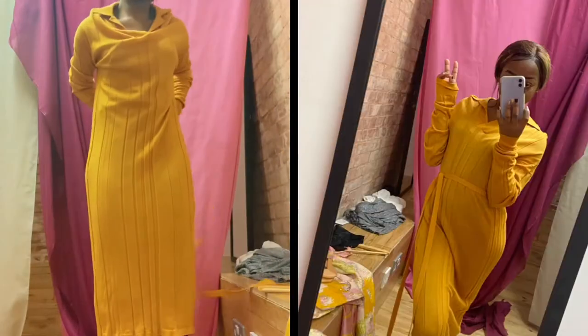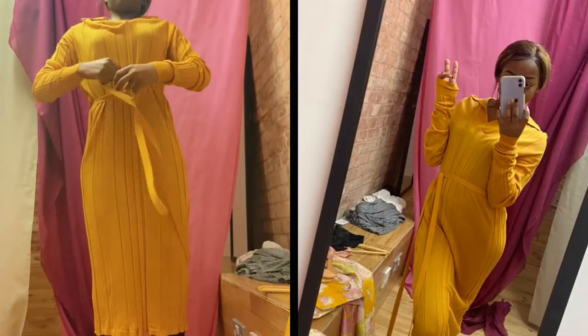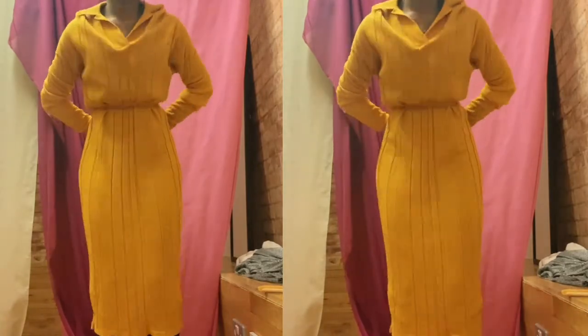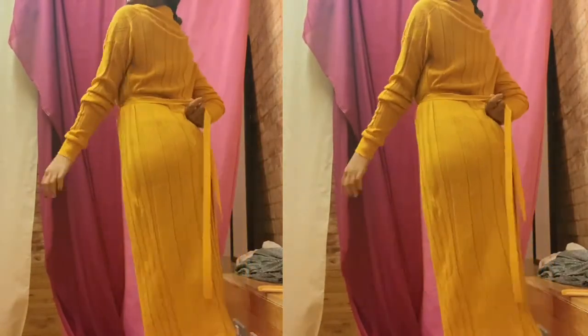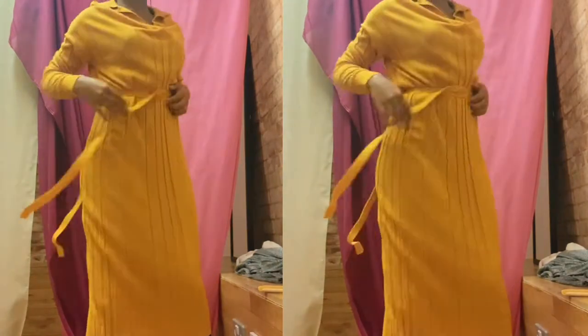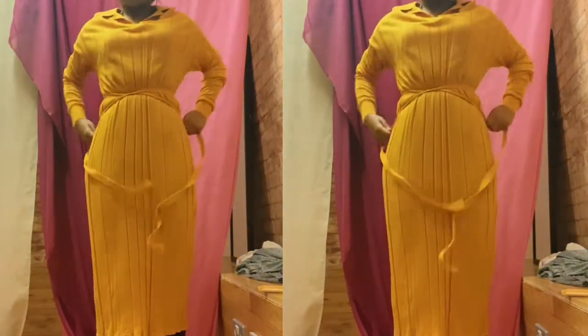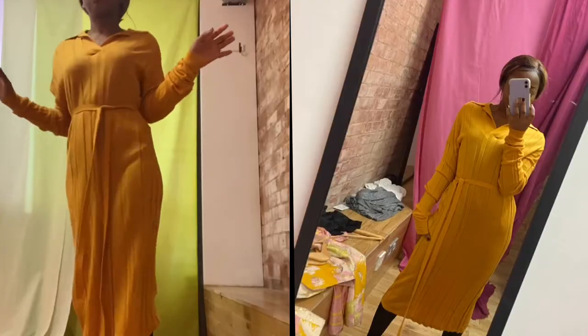Now we are trying on the mustard maxi dress. Similar to the silver knit, this one's just plain. I didn't mind it — it was a bit baggy, a bit loose, but I think it can work in summer as well as winter, more winter because it's full coverage. I love the collar on the neck piece.